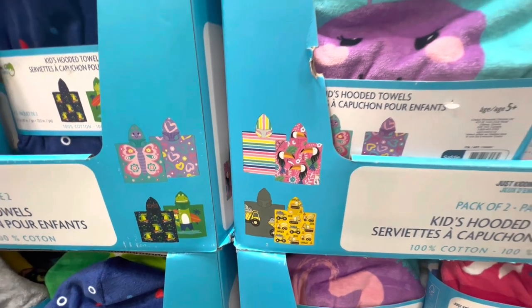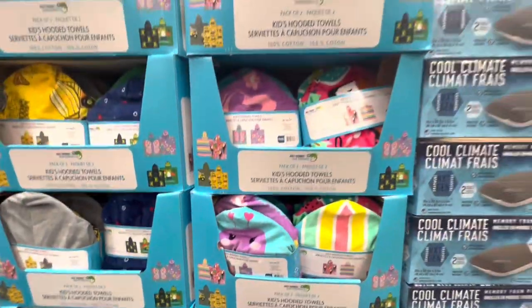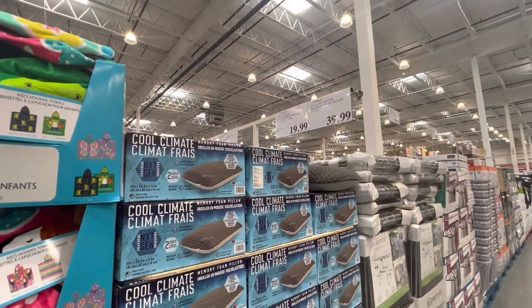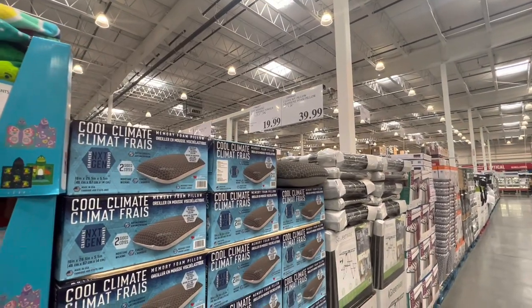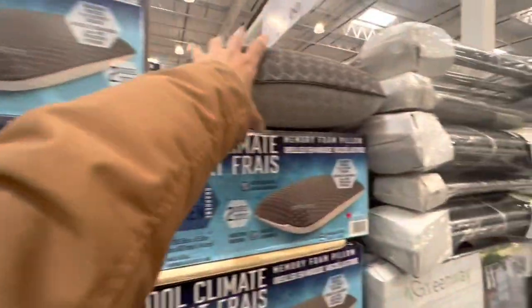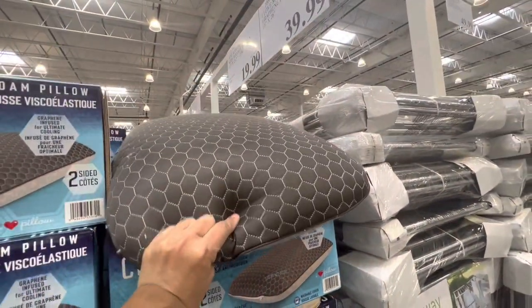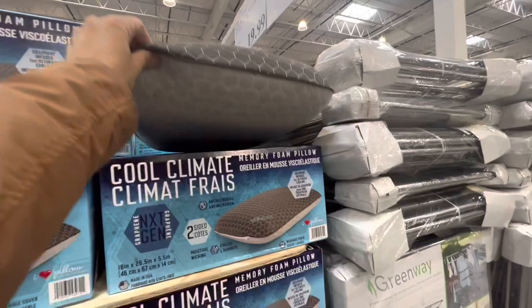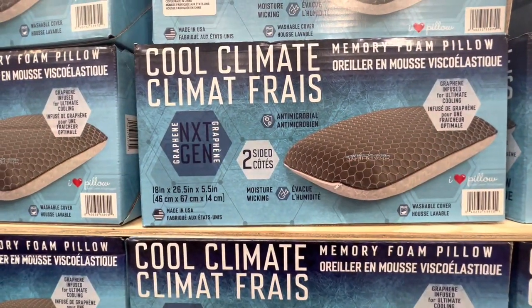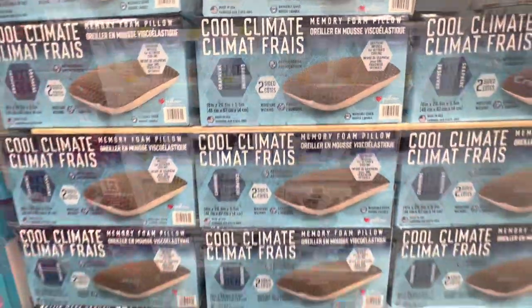Again this year they brought out this pack of two kids' hooded towels — these are 100% cotton and they came out with some new prints and colors. They are $20, so basically just $10 per towel. I also came across this new memory foam pillow that is two-sided — it was very cool to the touch and says moisture-wicking and antimicrobial.